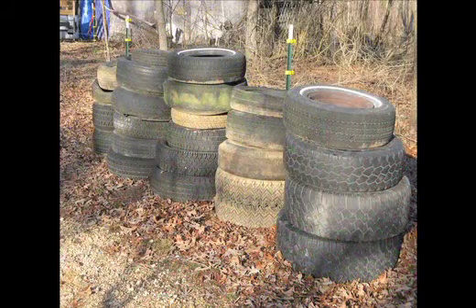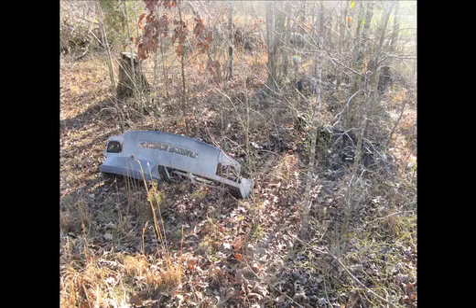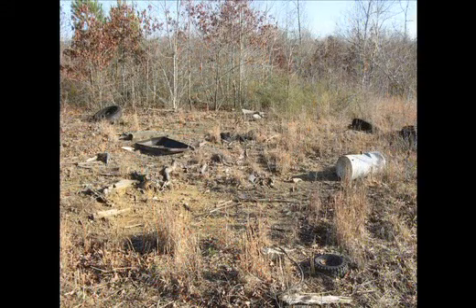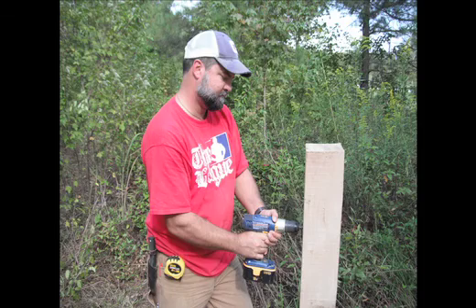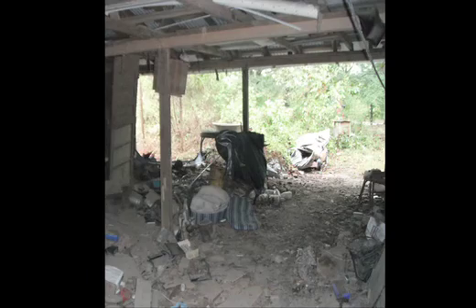Unfortunately, the second generation used the land as an auto salvage yard, in which there were over 70 old cars on this property at one time. The old cars were removed several years ago, but left in their wake a huge amount of trash and debris. We were told the land would need to be cleaned up, but we had no idea to what extent.